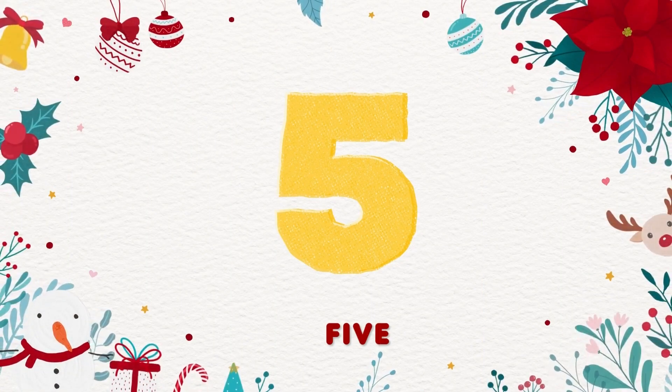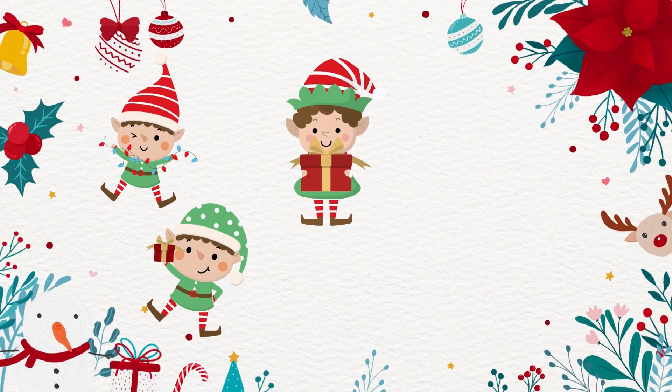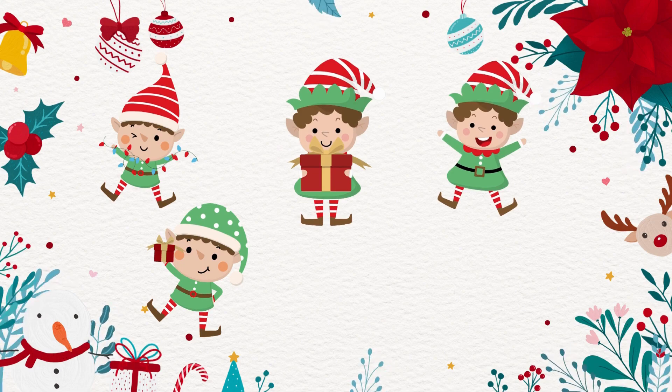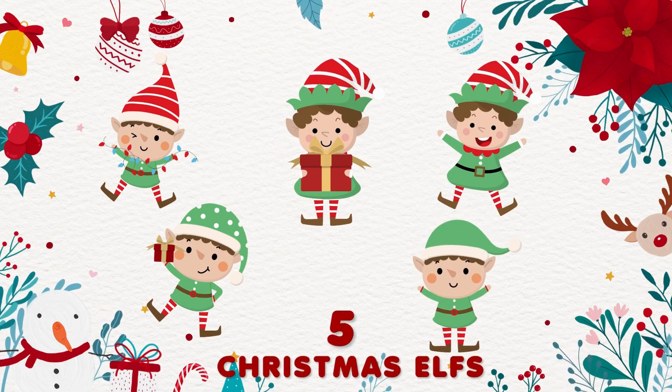5. 1, 2, 3, 4, 5. 5 Christmas elves! So cute!